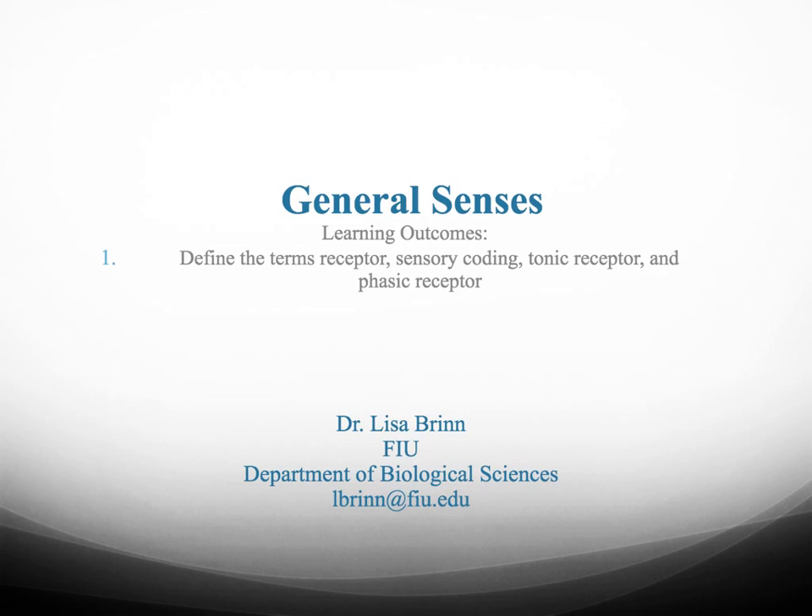This is the first learning outcome for the general and special senses chapter. I'm dividing this chapter into two lectures — covering general senses in the first lecture and special senses in the second. For this learning outcome, we're going to be talking about receptors, sensory coding, tonic receptors, and phasic receptors.